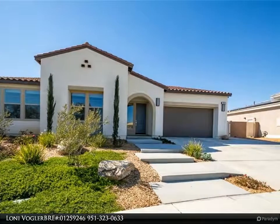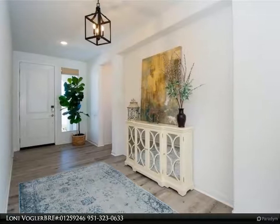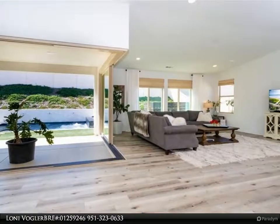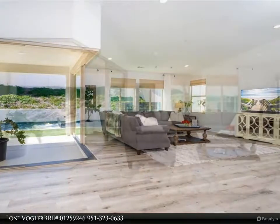The welcoming foyer leads to the open concept floor plan that is enhanced by the high ceilings and wall-to-wall sliding doors, that create an incredible indoor/outdoor entertaining space. Luxury waterproof vinyl wood planks throughout the home provide beauty and easy care.